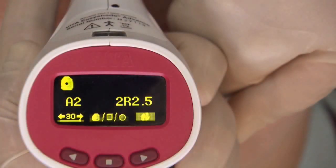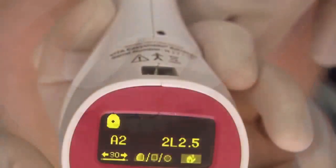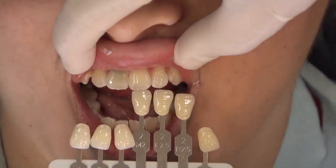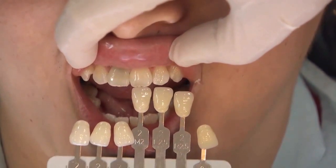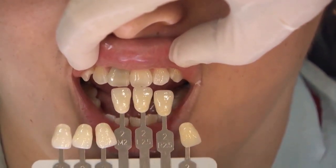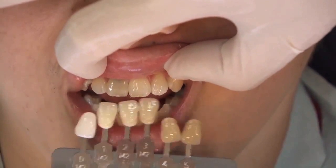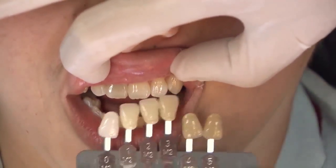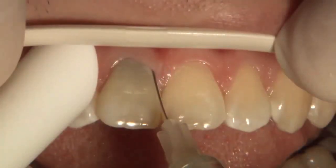With my Vita Easy Shade Advanced, I keep getting an A2 shade, but I'm getting three different Vita 3D shades. There was another reading where I got A2 but the 3D shade came up as 2L 2.5. So A2 appeared three different times but with three different Vita 3D shades. This is why I'm so impressed with the Vita 3D shade system — A2 is a huge bucket that holds all these other 3D shades, which are much more accurate. The Vita 3D shade tabs really match teeth better than Vita Classic shades in my opinion.